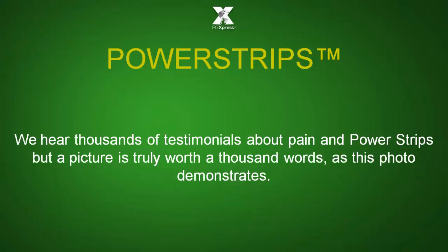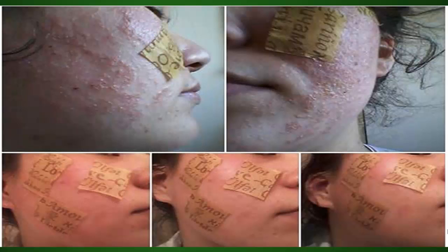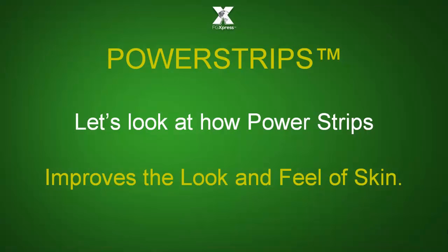Thousands of testimonies about pain and power strips, but a picture is truly worth a thousand words as this photo demonstrates. Let's look at how power strips improves the look and feel of skin.